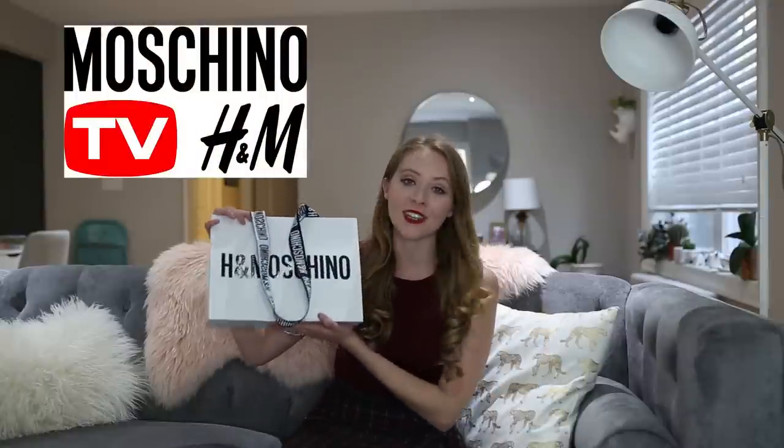Hey everyone, it's Natalie from Natalia Style and today I am so excited to share with you my H&M for Moschino haul.